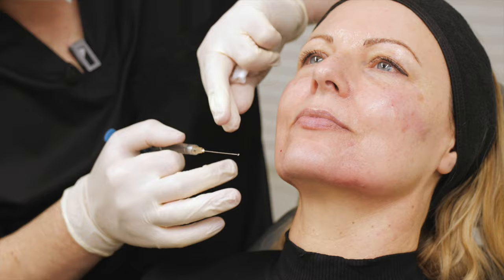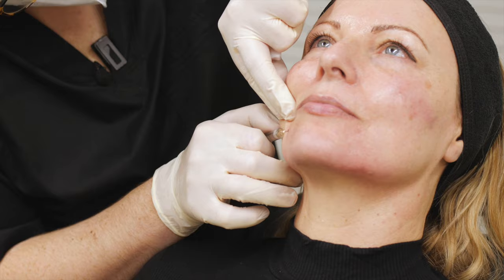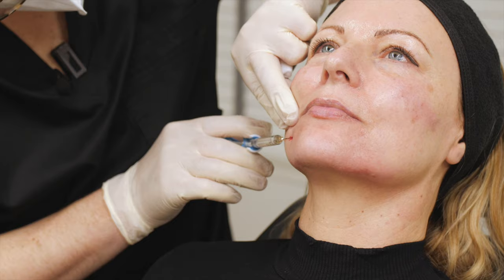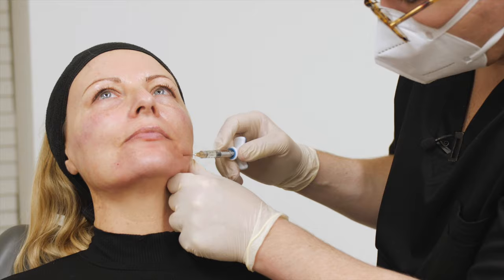I'm just building up the lip a little bit more. We've already added quite a bit to the chin — about four mils so far — but I'm still not quite happy with how the white part of the lower lip is looking. So I'm going to add another mil just in here, because it's actually going to help support the lower lip and reduce the appearance of drooping in the lower face.